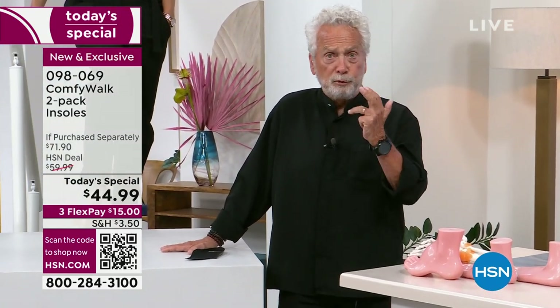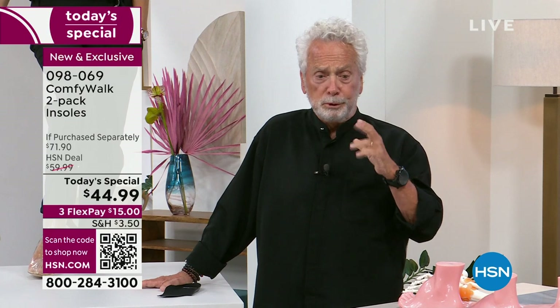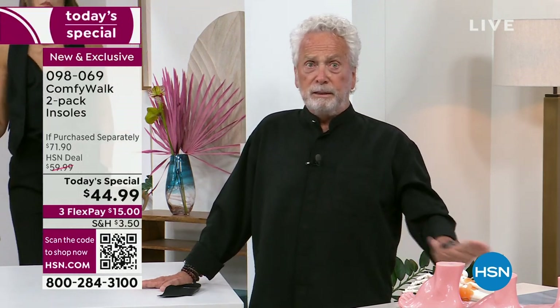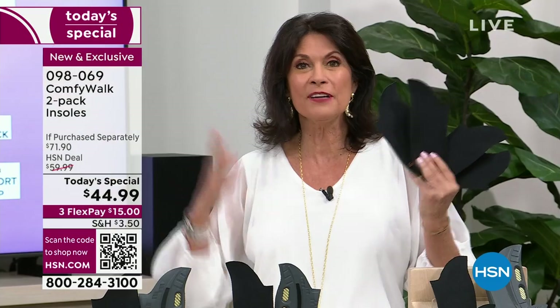Comfy Walk insoles are good for men and for women. They're so well designed that you don't have to cut them, and you don't have to take out the insole that comes from the old shoe — you just slide it in, stand up, walk around, and be happy because your feet don't hurt.